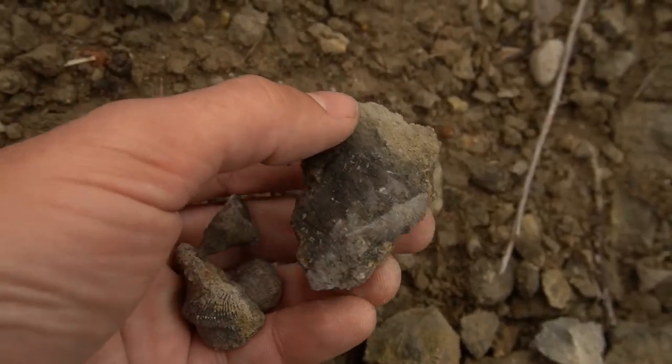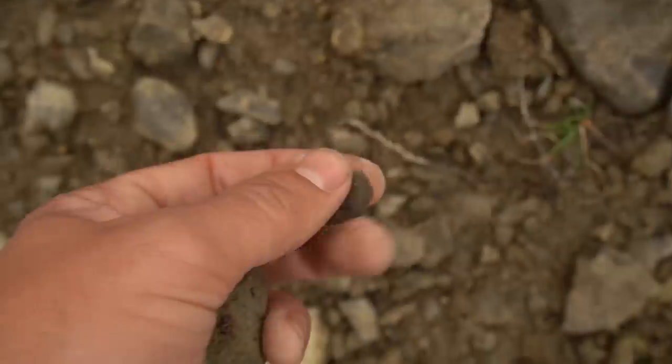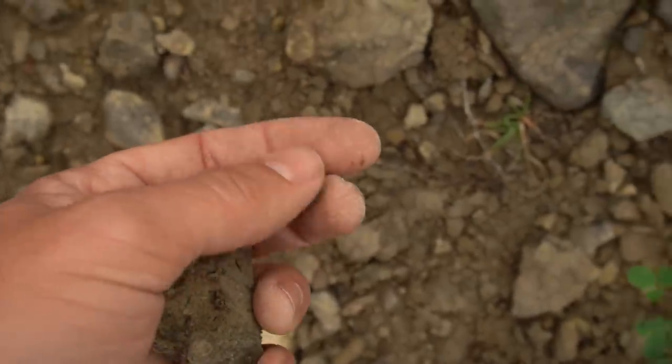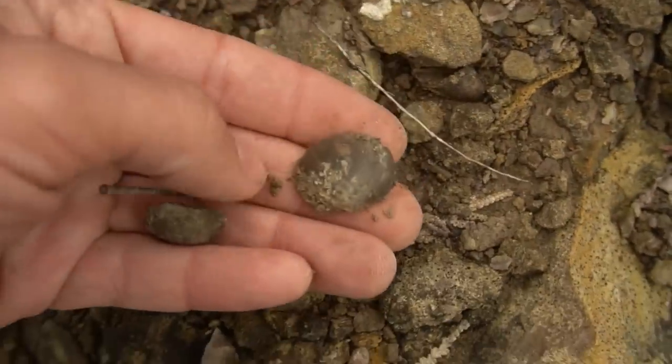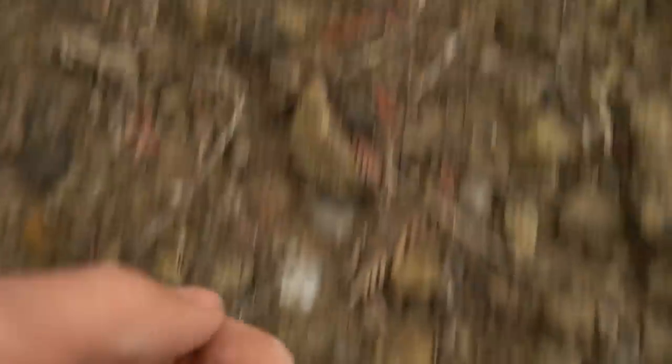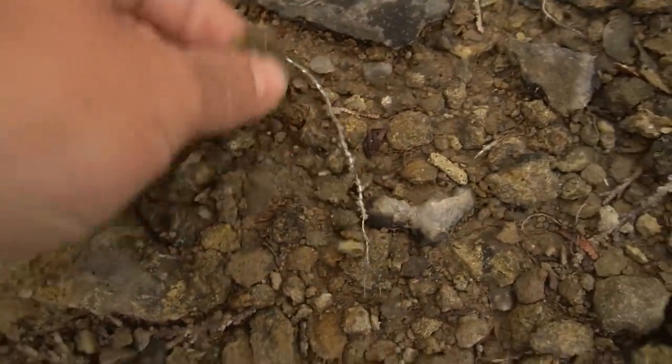There's a nice brachiopod in the rock right there. You can get a handful easy here. There's a little one — kind of a different shaped one, different species. That's kind of neat. There's a little brachiopod right there, and a pretty good sized one right there too. They're all over the place right here. Kind of like a clay layer coming out right here that I'm finding a lot of them in, which is kind of neat. A lot of other little small corals here too, and some of the rocks have brachiopods stuck in them.